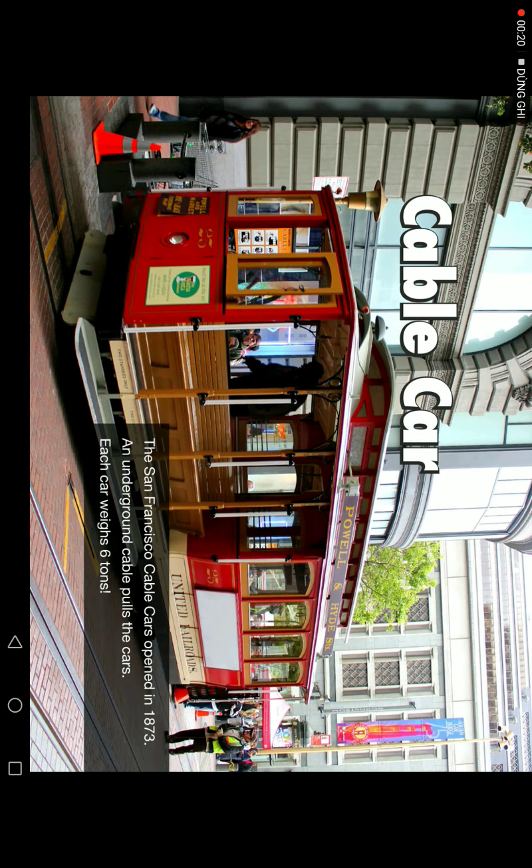Cable cars. The San Francisco cable cars opened in 1873. An underground cable pulls the cars. It weighs around six tons.